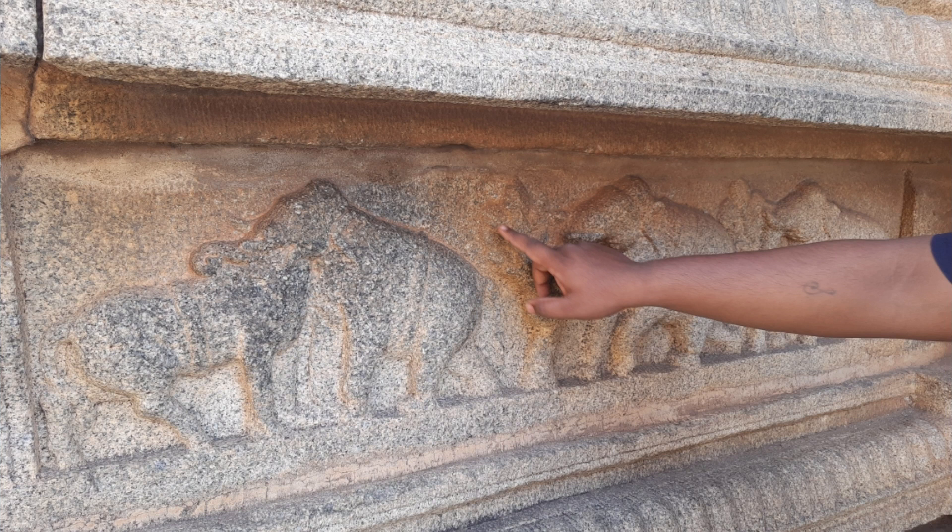Here you can see a carving which has the head of a bull, but if you look again it looks like an elephant — a beautiful optical illusion carved into the pillar.